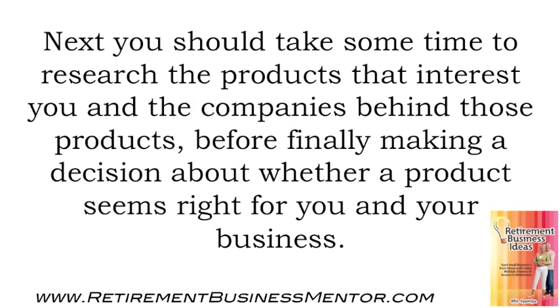Next, you should take some time to research the products that interest you and the companies behind those products before finally making a decision about whether a product seems right for you and your business.